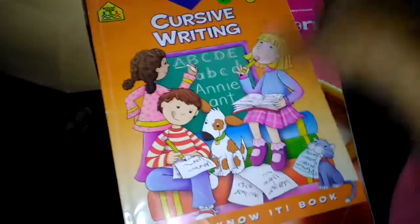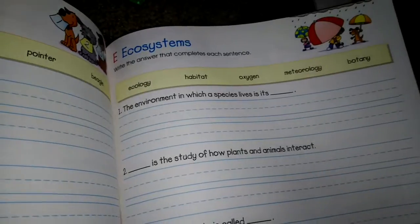Those three reading books came to about three or four dollars as a bundle. Then I got these three uppercase alphabet handwriting workbooks for Lolo and Ashley because their handwriting needs some work. I also got this cursive writing book for grades three and four — they're doing a little bit of cursive now. Toward the back you have to write whole sentences in cursive, like 'The environment in which a species lives is its habitat.' That one was 33 cents, even though it's marked 75 cents.